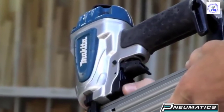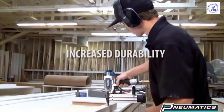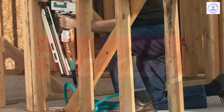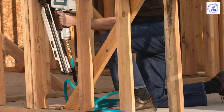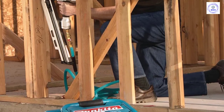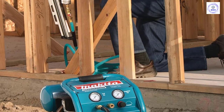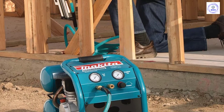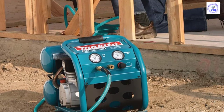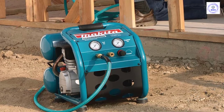The Makita MAC 2400 is an oil-lubricated compressor, which means you'll need to perform basic maintenance to keep it running at full power, but there are advantages to oil-lubricated models. The lubrication tends to keep friction low and components don't overheat as easily, which translates into a longer lifespan, so long as your compressor is properly maintained. In addition, oil-lubricated compressors are often quieter. This Makita model is rated at 78 decibels, offering significant noise reduction over other models.